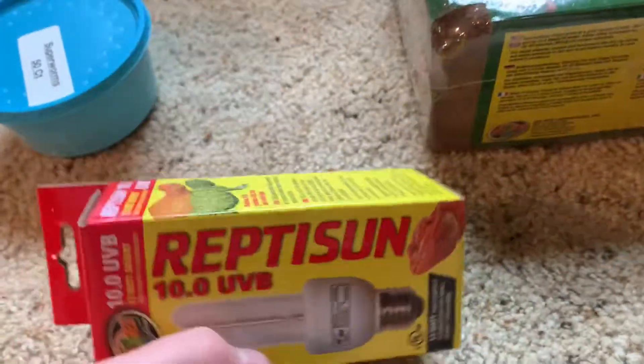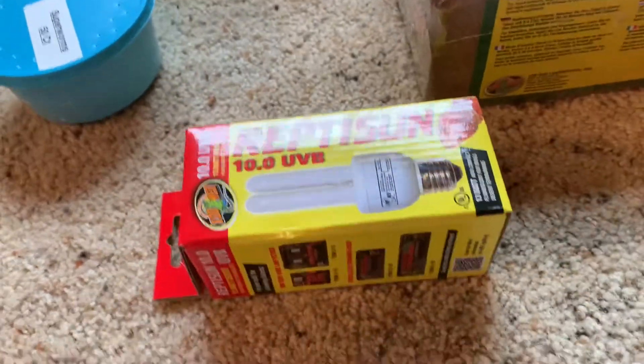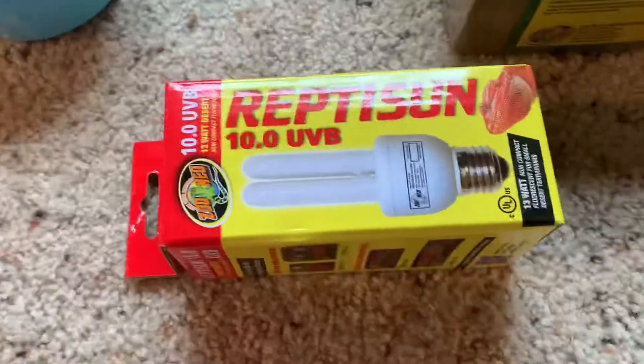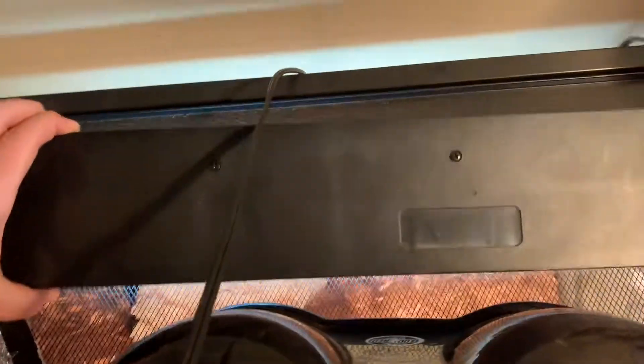For UVB, I usually will just use Reptisun — the Timborti UVB. But within a year or two, everything's getting massive upgrades, so I'm going to be using stuff more like this — though I don't have the box anymore.